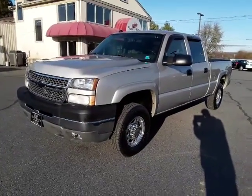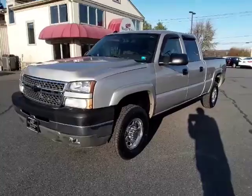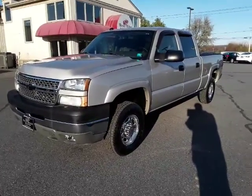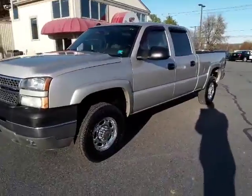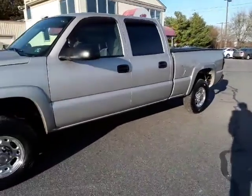Welcome back to the Rocky Ridge Auto page. My name is Alex. Unfortunately I do not have my normal device I take videos with, so today I'm rocking with the company tablet. Right here we have an '05 2500 Silverado.